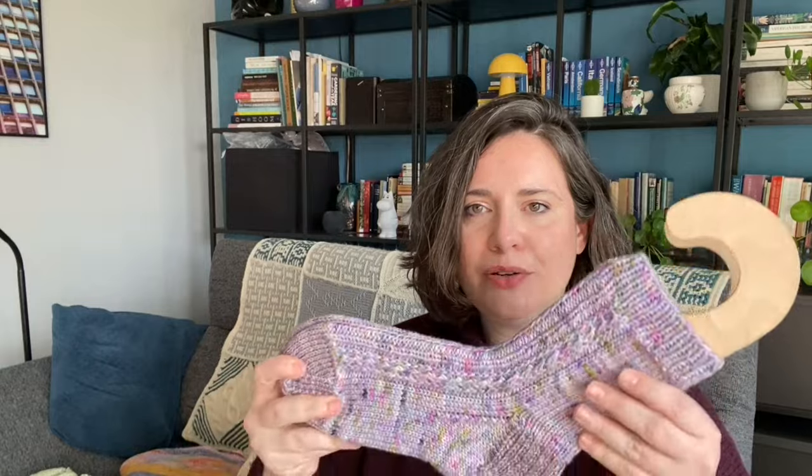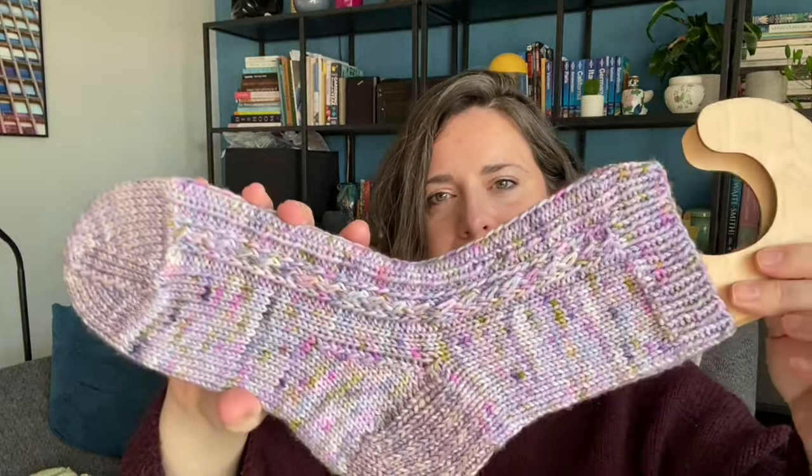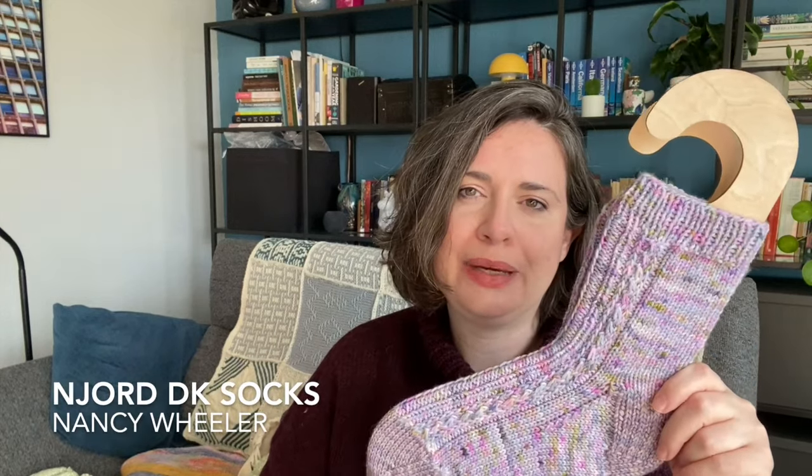The second finished object - I showed you some yarn last time from Homespun House. I got the In the Bleak Midwinter box of hygge from Homespun House, which had some lovely yarn, candles, candle stand, some hand balm, and really nice little treats. I decided to cast on some socks and finished these yesterday. They are the Njord DK socks from Nancy Wheeler of Knits It Pappy.